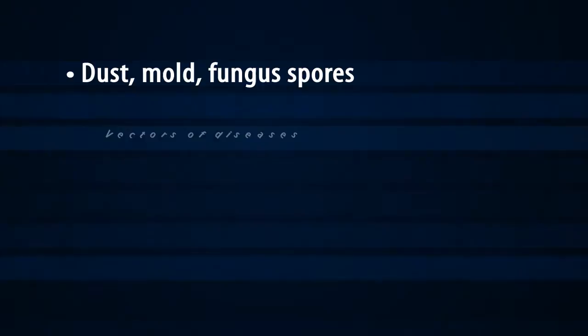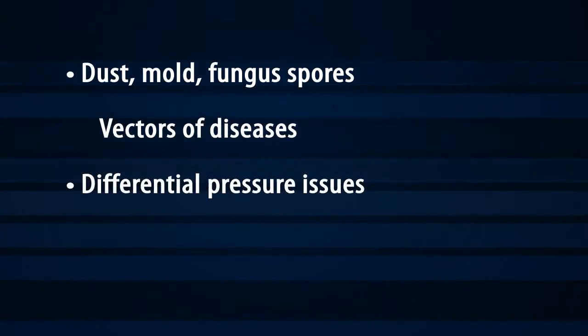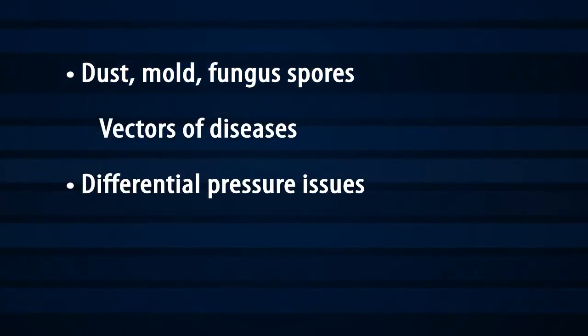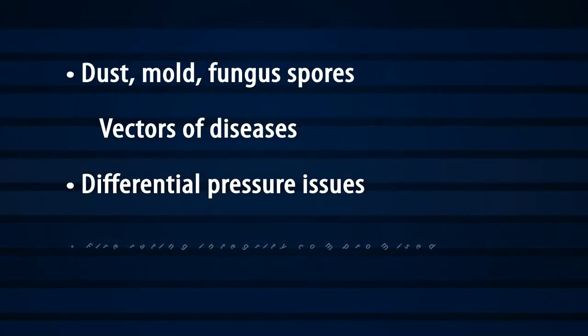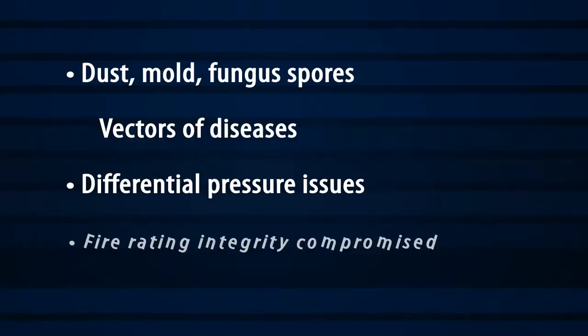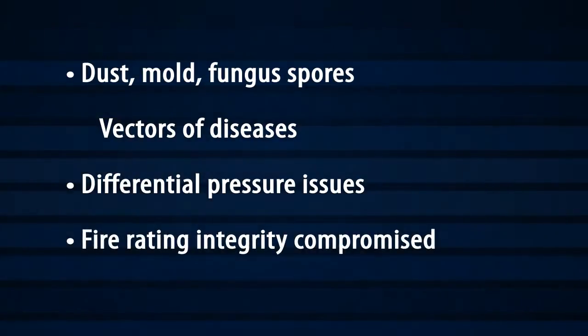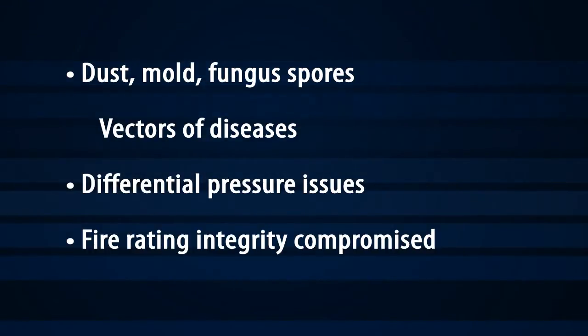Dust and spores can spread from above the ceiling and cause infections. Desired differential pressure relationships leak through these openings, so controlling relative pressure in order to direct the flow of air around critical areas becomes more difficult. Furthermore, the ceiling's fire rating integrity and ability to serve as a smoke barrier become compromised in this type of installation.